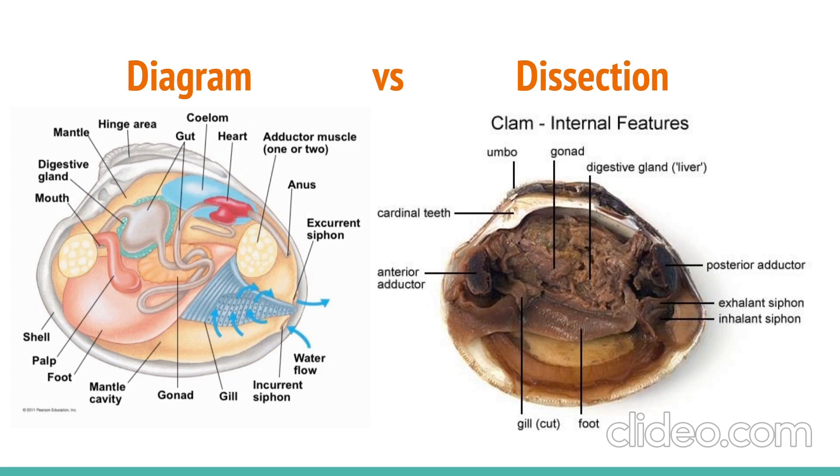Here we can see a diagram of a clam's anatomy versus a dissection of a real clam, which includes all real internal organs.